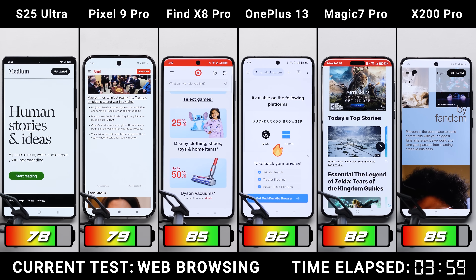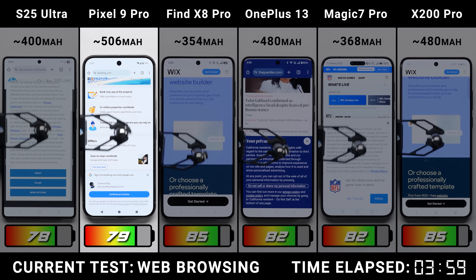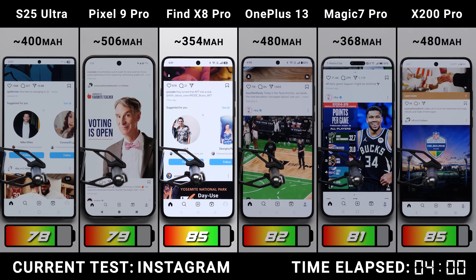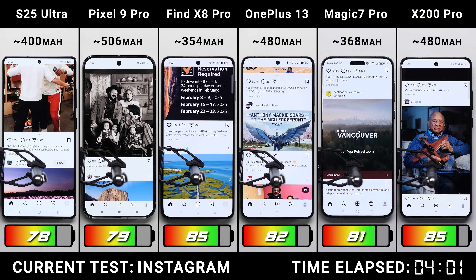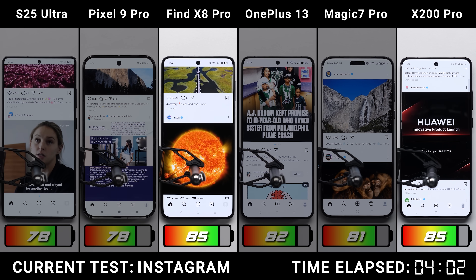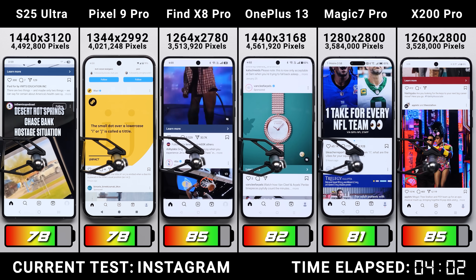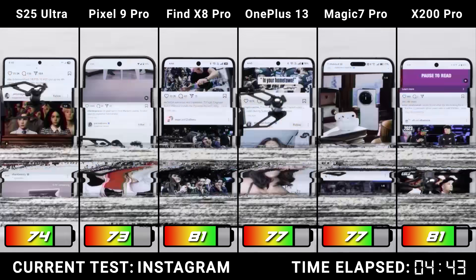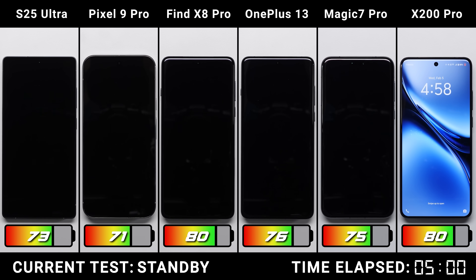After an hour of randomly launching through the same set of websites and scrolling, it's a mixed bag. The Pixel and its Tensor G4 did the worst, using an estimated 506 milliamp hours, while the OPPO and its Dimensity chip did best at just 354 milliamp hours. The Vivo and OPPO are clearly pulling ahead — outside of their MediaTek chip in common, both have the lowest native resolutions at around 3.5 million total pixels, compared to 4.5 million on phones like the OnePlus and Galaxy.